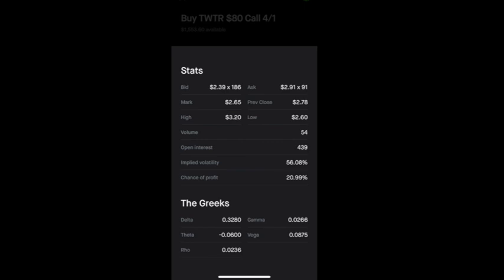The next thing I typically look at is theta. Theta is typically a negative number because it indicates how much the option's value will decline every single day up until the expiration date. Time decay is something that you have to consider when purchasing call options. You can calculate the dollar amount that you'll lose per day by multiplying the theta by 100.